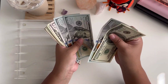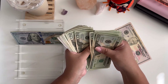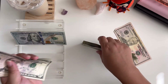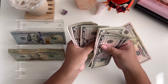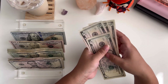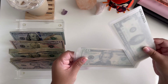Counting out the real cash: $100, $200, $300, $400... and continuing to count through the bills and coins... coming to a total of $975 that we're going to be stuffing in real cash.